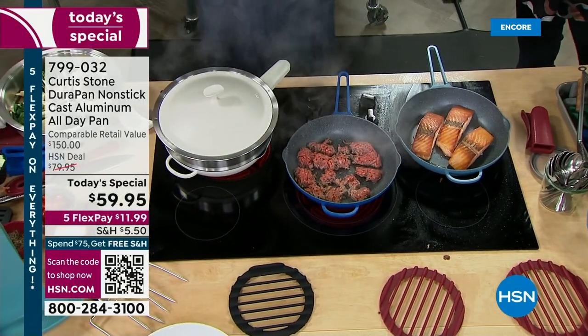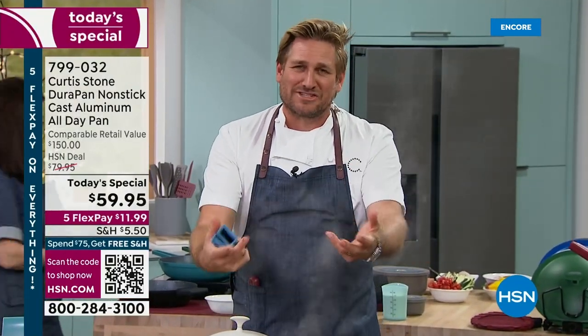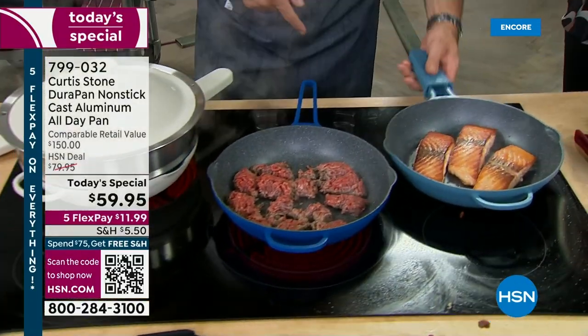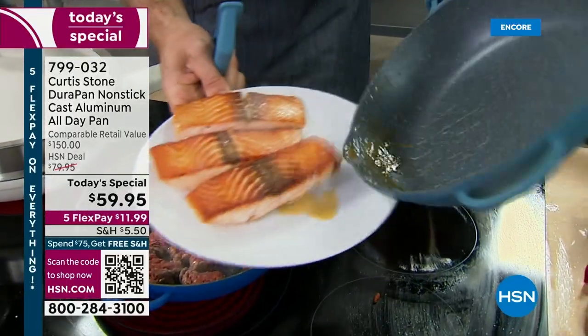We always think, how do we make the best piece of cookware for our guests? I call them guests because in the restaurant business we take care of our guests — you're our customers, we love you, you're all like our family. I just threw some salmon in this pan — you can see the color on both sides. But here's the best part — watch it slide out.